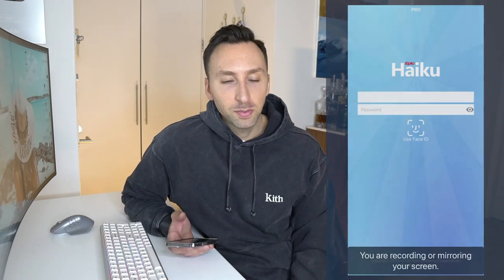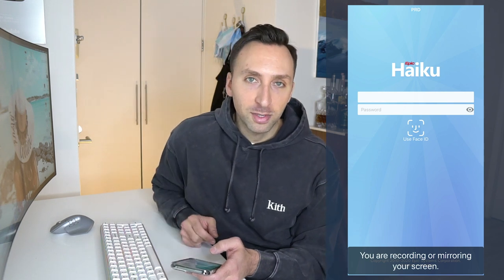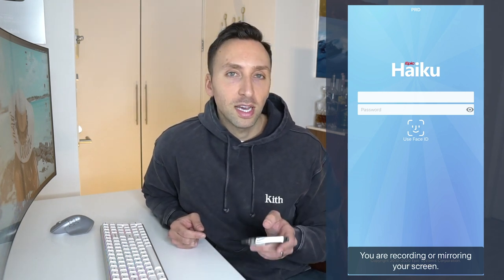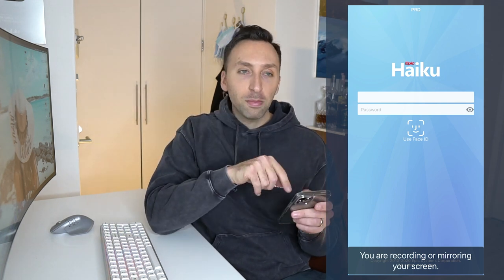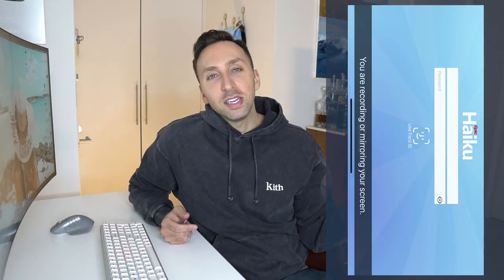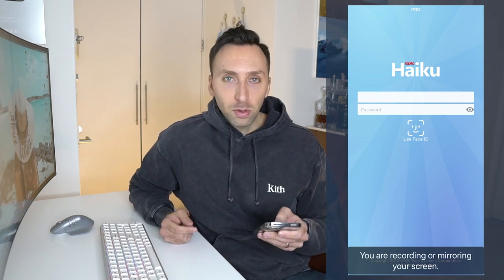The first app I use daily is Epic, or Epic Haiku — my electronic medical record app. It holds all my patients' information and their medical charts. When I get a call overnight, I pull up Epic and look at the patient's chart. The one downside is I can't see imaging on this app; I have to log into my computer. At my previous hospital UNC, I could actually pull up a CT scan right on my phone.